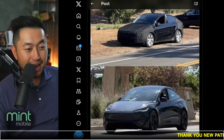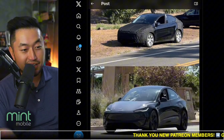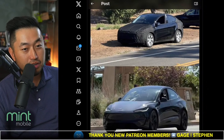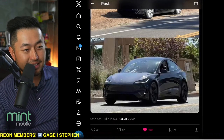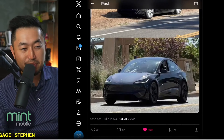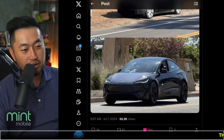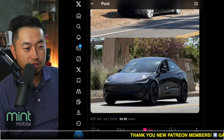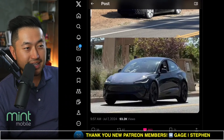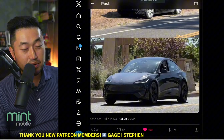If Juniper turns out to be what the spy photos and concept photos suggest — basically a Model 3 design mashed together with the Model Y — it could be a very interesting proposition for next year. It's kind of like a Model 3 Performance with some of the performance bits removed to fit the Model Y size. Let me know what you're thinking.